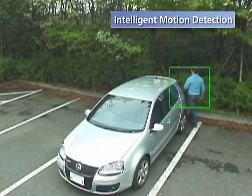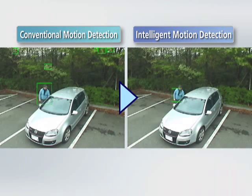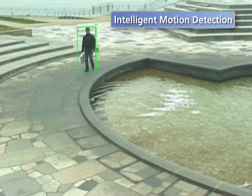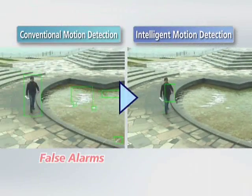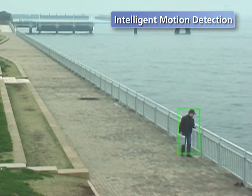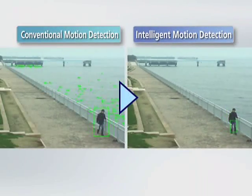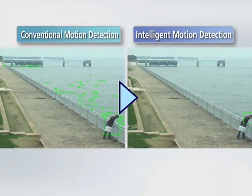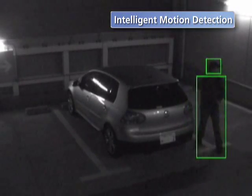Among other benefits, this method enables these cameras to distinguish between movement of actual objects or beings, which are supposed to trigger an alarm, and repeated motion patterns such as shaking leaves, ripples in waves, and signal noise, which are not supposed to trigger an alarm. As a result, accidental alarm triggers are minimized. This feature is effective even in low-light conditions.